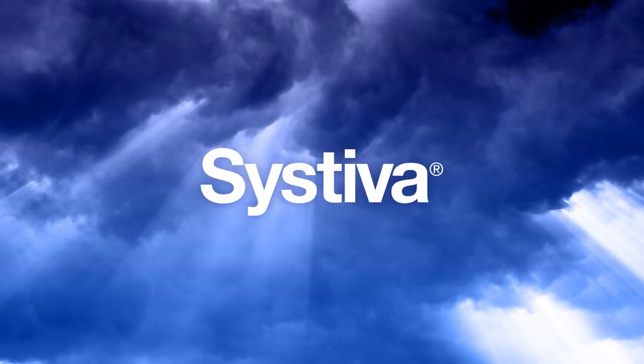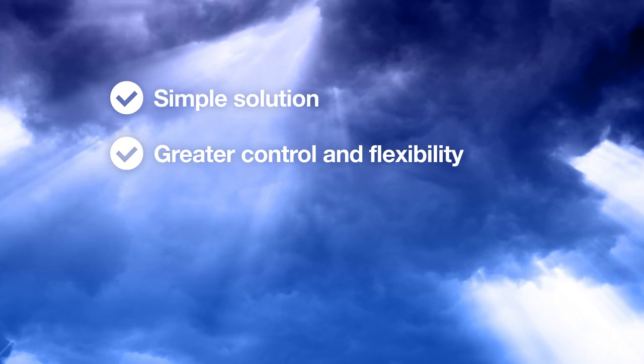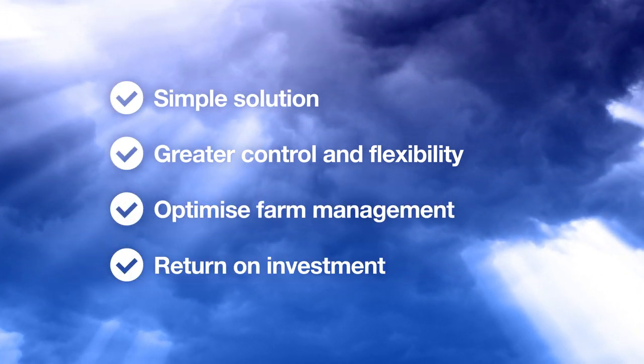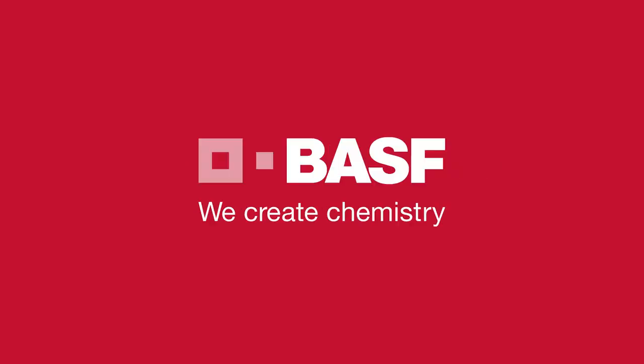Systeva — a simple solution that delivers greater control and flexibility to help you optimize your farm management and return on investment. BASF: we create chemistry.